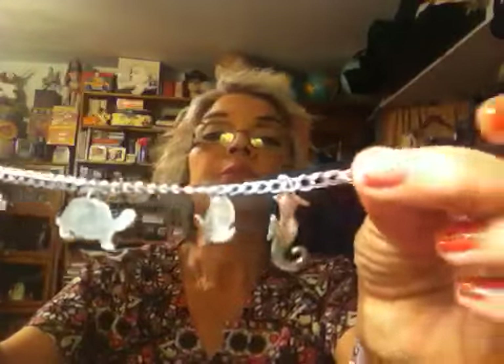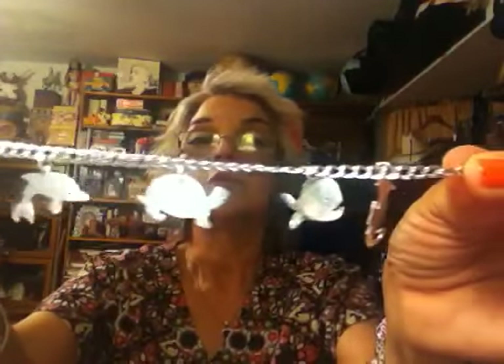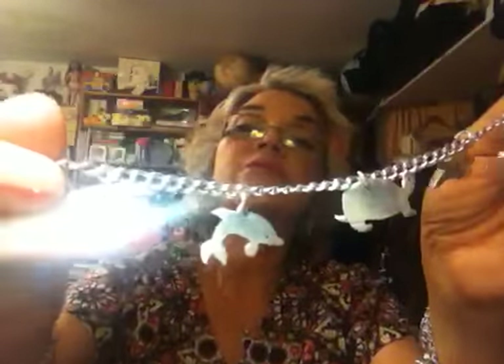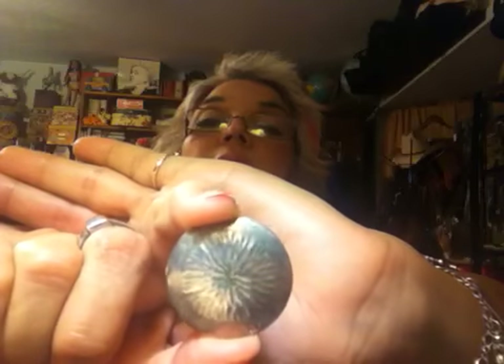This is a super cute piece — I think the designer is Croft, which is kind of a James Avery-type jewelry house. This one is in a sea motif with all kinds of sea creatures: seahorse, whale, turtle, dolphin, and a little school of fish. I really like that a lot.